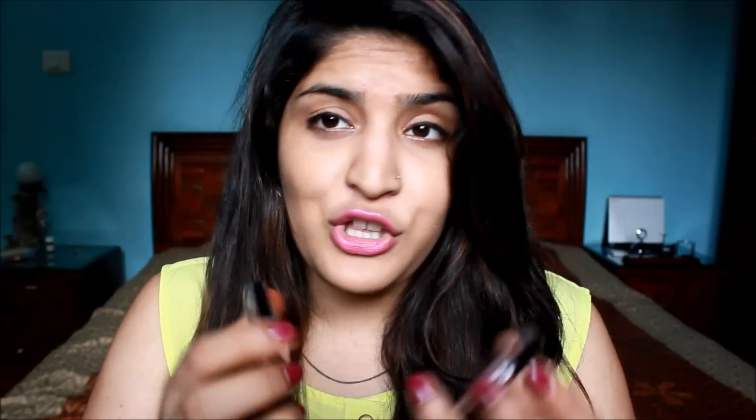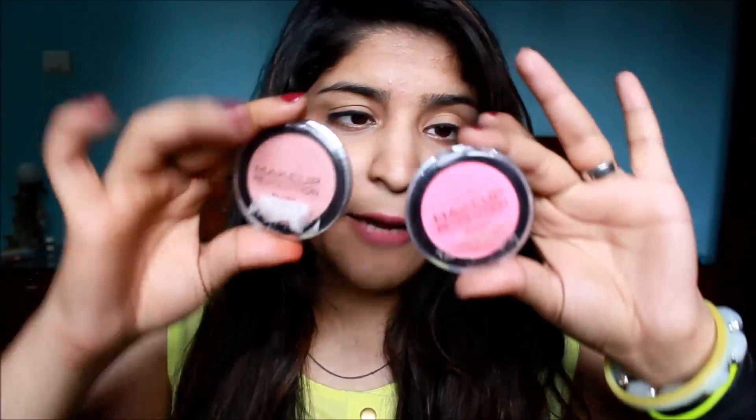One of my favorite companies that does blushes really well is Makeup Revolution. These blushes are beautiful, not really expensive, and easily available online — on Flipkart, Jibong, eBay, and their own site, with great discounts too. The first type are their plain blushers. This shade is called 'Hot,' which is a beautiful pink. I'll swatch it for you.